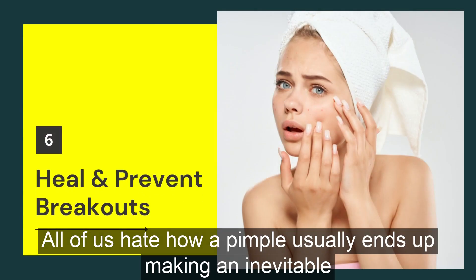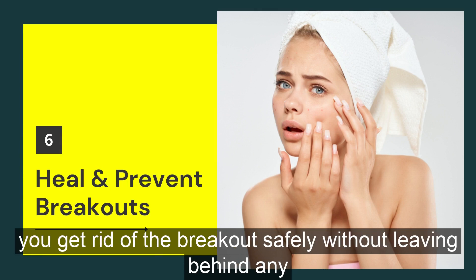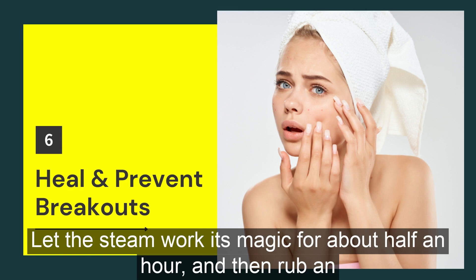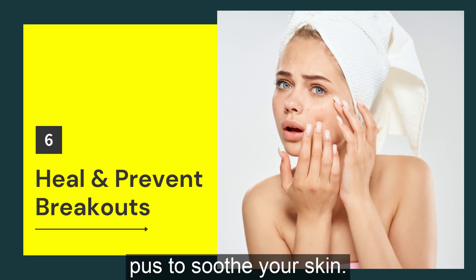All of us hate how a pimple usually ends up making an inevitable appearance on your face right before a really important event. But an amazing benefit of steaming the face is that it helps you get rid of the breakout safely without leaving behind any infection or scar. All you need to do is steam your face for three to four minutes, let the steam work its magic for about half an hour, and then rub an ice cube on the affected area for about five minutes. This will calm the inflammation, reduce redness and draw out all the pus to soothe your skin.